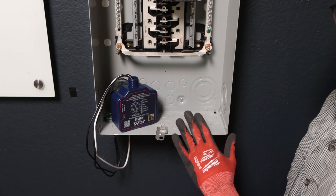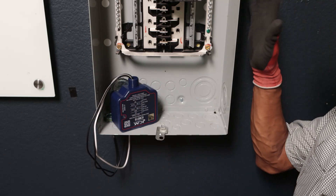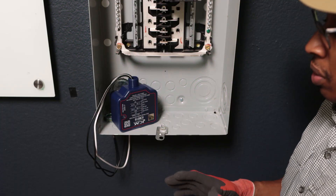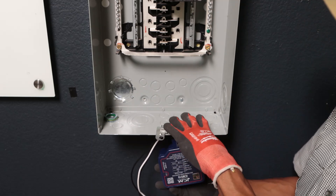We need to locate where we want to install the surge protector. You can install it on the sides, on the bottom, or even on the top — it all depends on where you have space. For this particular installation, we're going to be installing it down low.